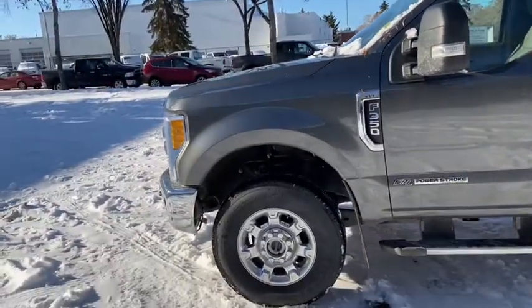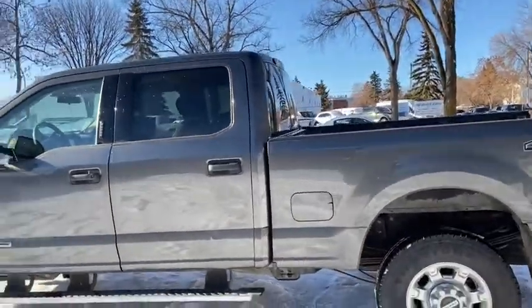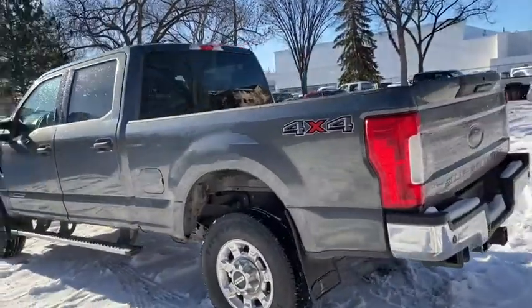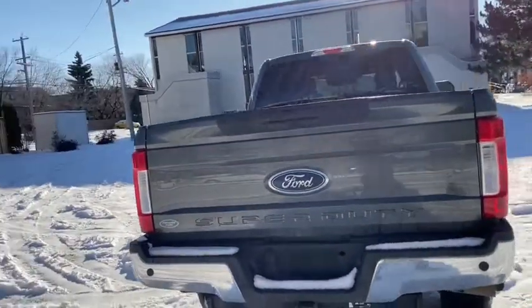You have chrome on your front grille and bumpers that carries through to your wheels as well as your step bars. This truck does seat a total of five passengers with two in the front and three in the back. Around the back end you do have a six and a half foot box. We have a reverse camera as well as reverse sensors and a trailer tow package.